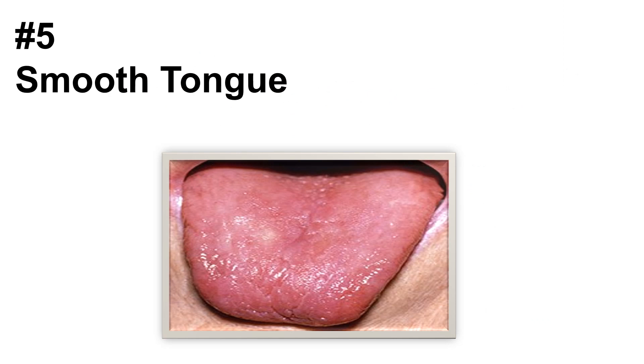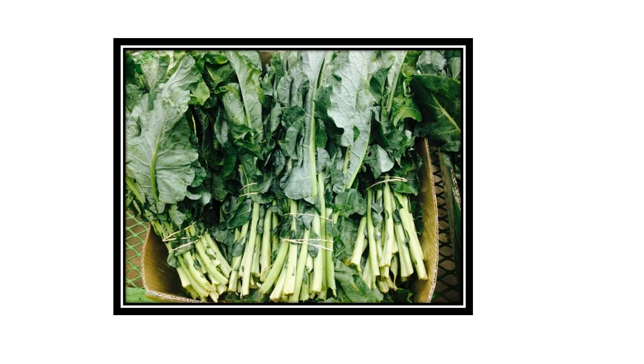Number five: smooth tongue. If you don't get enough nutrients like iron, folic acid, or vitamin B, you may have a tongue without any small bumps that looks glossy red on top. Infections, celiac disease, or some medications can also cause a smooth tongue. If you have patches of smooth areas next to bumpy ones, it could be a geographic tongue — an inflammatory disorder that usually appears on the top and sides of the tongue and could be linked to psoriasis. Incorporating vitamin B and zinc supplements into your health regime could help clear this up.